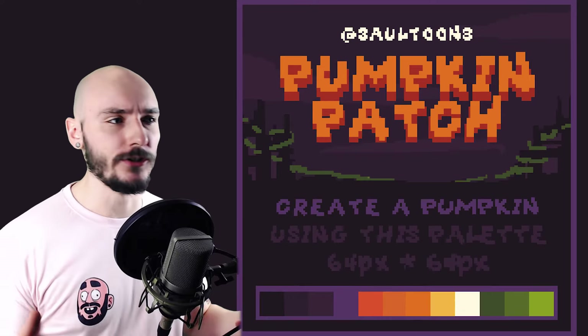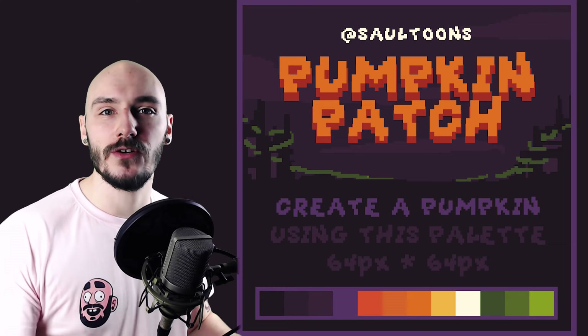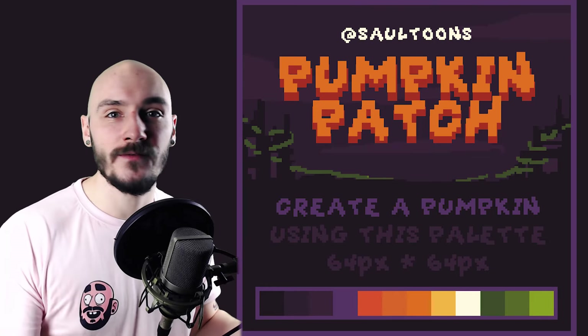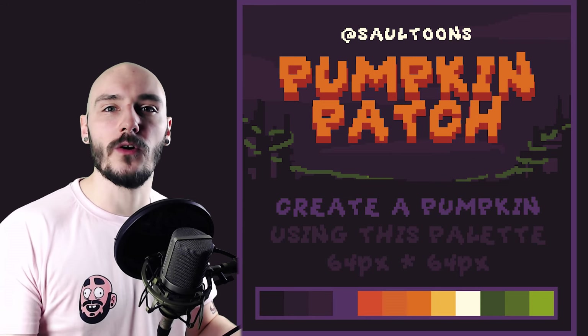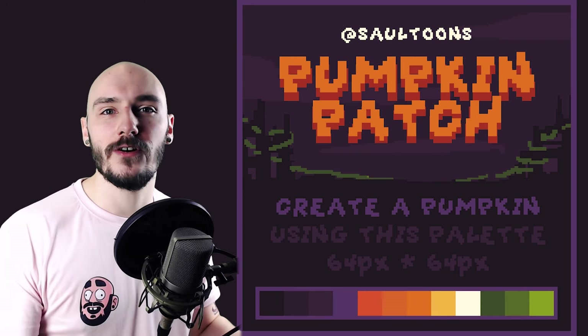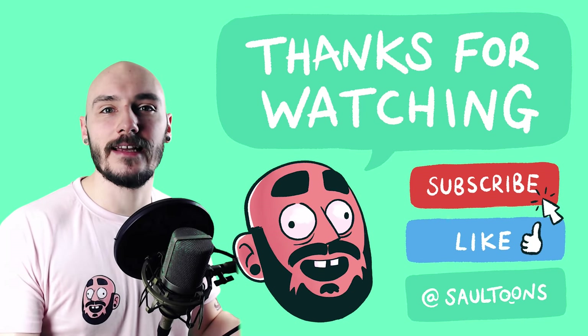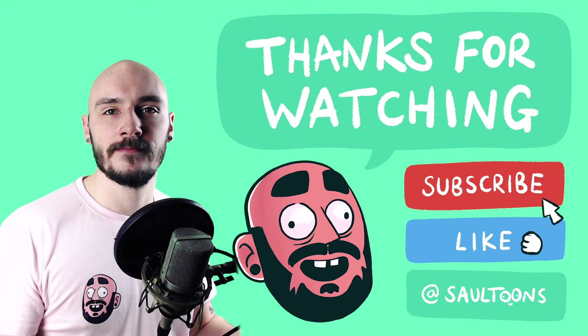But now it's time for a surprise — Saltune's Pumpkin Patch, a new pixel art challenge! For this challenge all you have to do is create a pumpkin using all or some of the colours from this colour palette. The deadline for this challenge is Halloween on October 31st. I love doing these challenges with the community where we can all learn and grow together as artists. So come and join the Discord and social media and let's make some pumpkins! If you enjoy these types of videos make sure you let me know in the comments, leave a like and subscribe so you don't miss any future ones. Thanks for watching everyone and I'll see you in the next video.